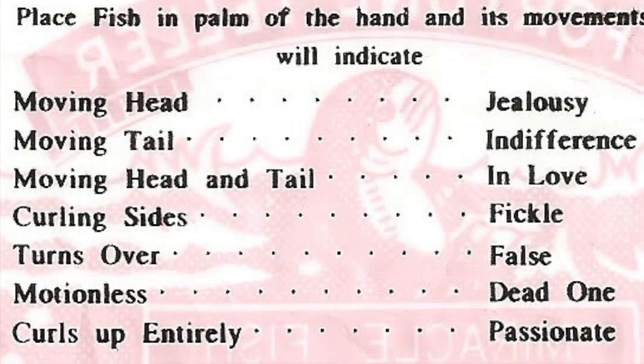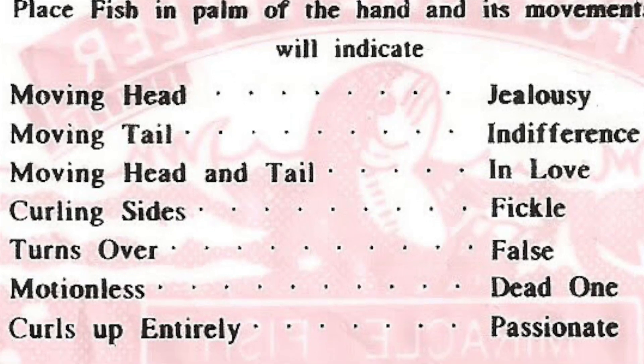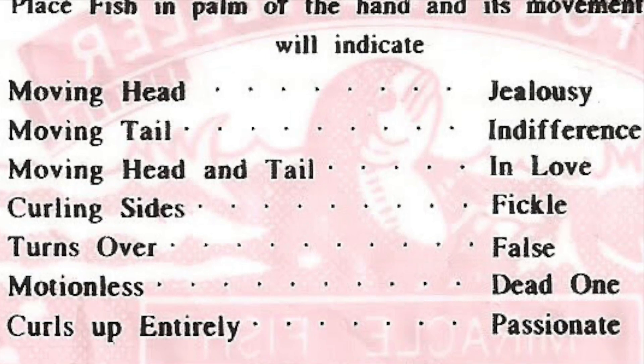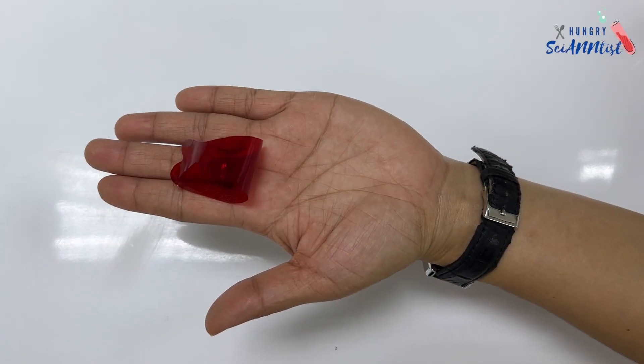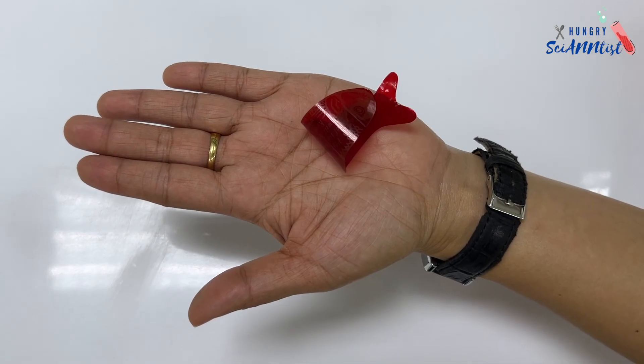But of course, these interpretations have no basis, since this is only a toy. But what is the real science behind this fortune teller fish?